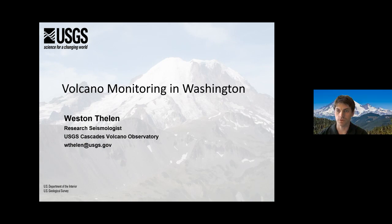Thank you, John, for a great presentation. I am Wes Theland, a seismologist at the Cascades Volcano Observatory, and I'm going to take the next 10 minutes to tell you about volcano monitoring and how we do volcano monitoring in Washington. I can talk for days about this — so if you have any questions I don't get to in the Q&A, feel free to shoot me some questions via email.